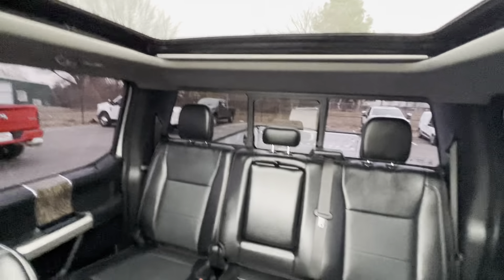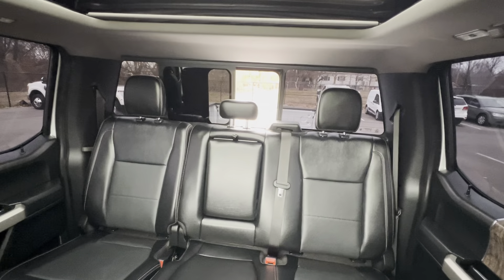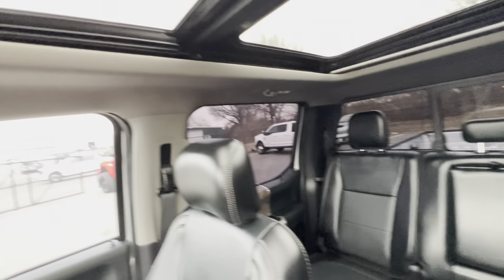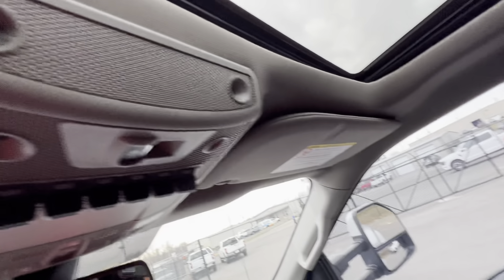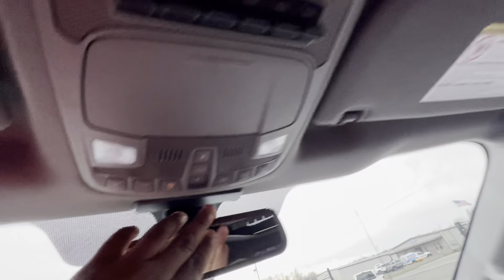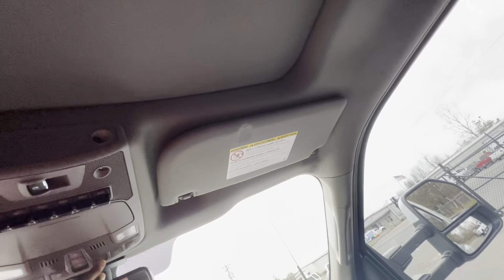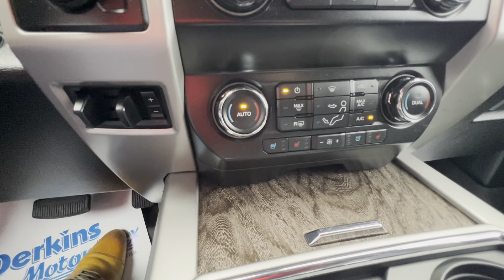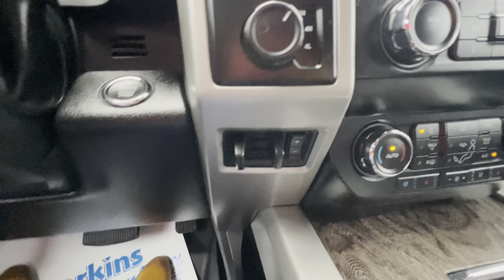Power back glass is in good shape — no rips or tears around the sunroof. As you can see, the shade works great. Heating and cooled seats for the driver and passenger side, tow brakes, and all your controls.